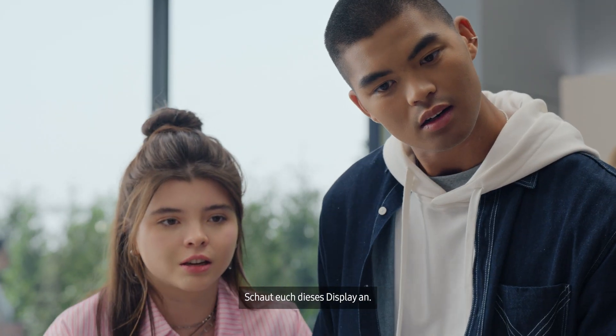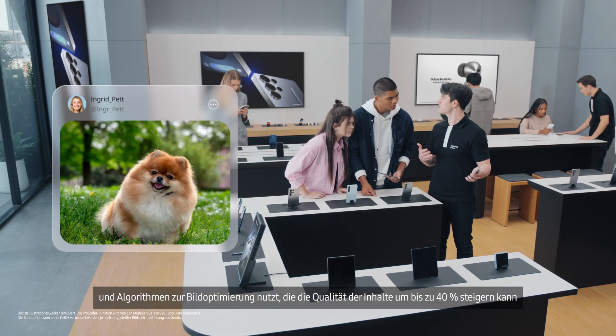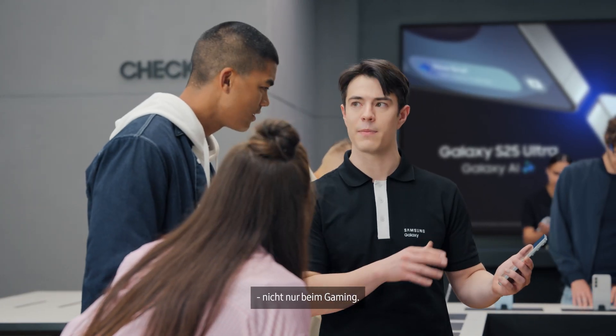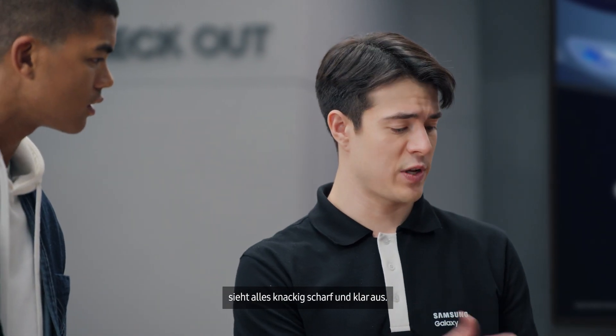Check out that display. The S25 uses a built-in Pro Scaler to make everything on your screen look true to life. It uses image enhancement algorithms to increase quality by up to 40% for all your content, not just gaming. I can't believe how sharp it is. With a 120Hz refresh rate, everything you do looks crisp and clear.